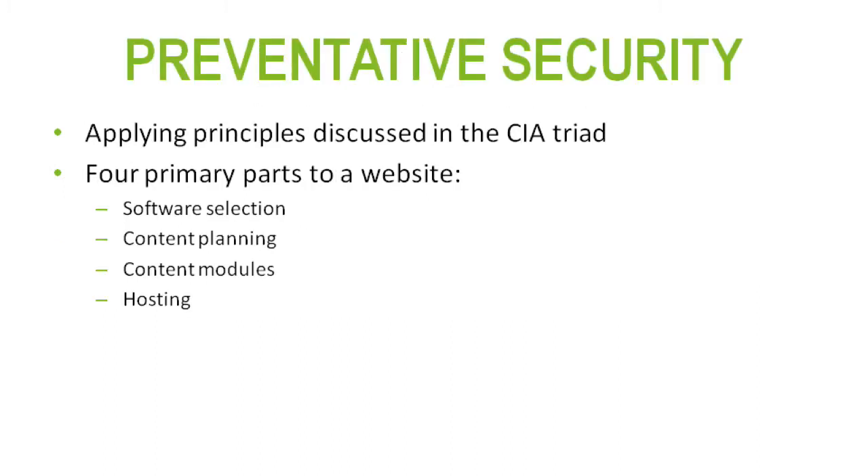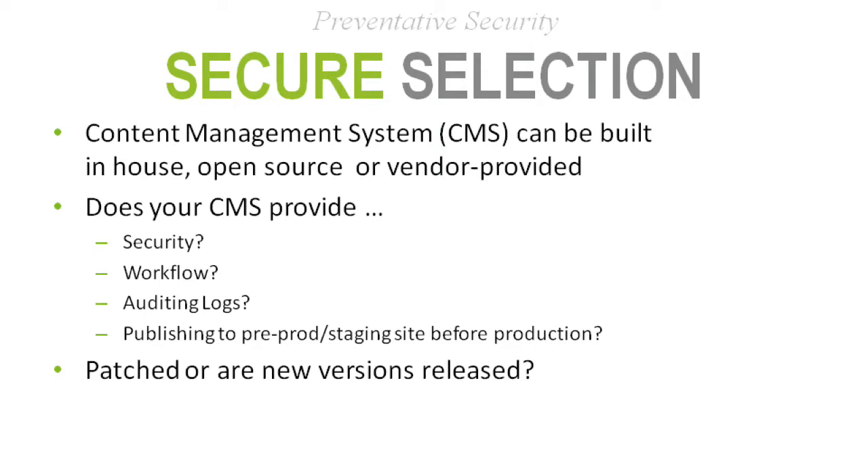Another topic we want to address is preventative security. We feel security should be considered throughout the life cycle of really anything you do, specifically website design. We want to ensure you're including the principles discussed in the CIA triad and applying them to the primary parts of a website.